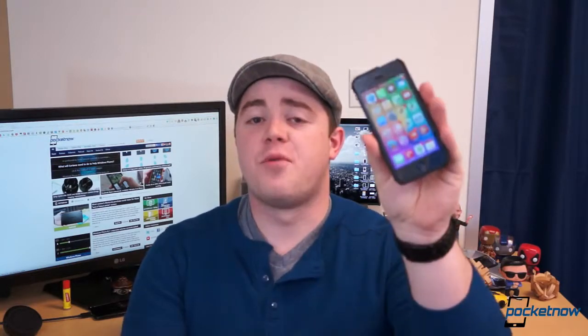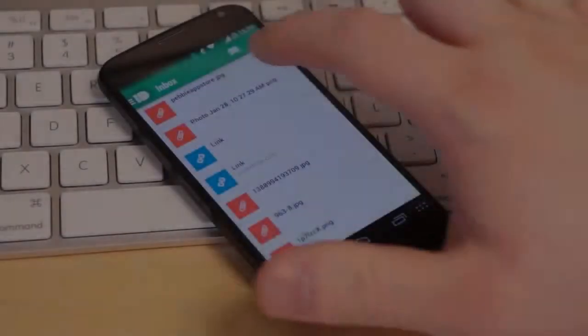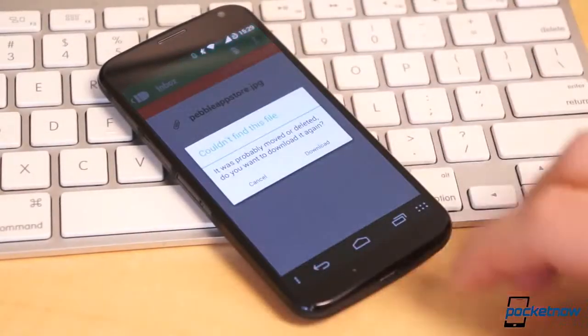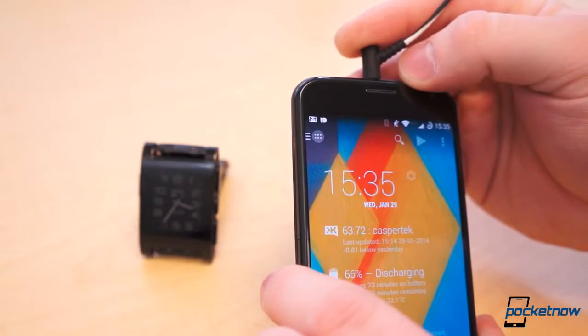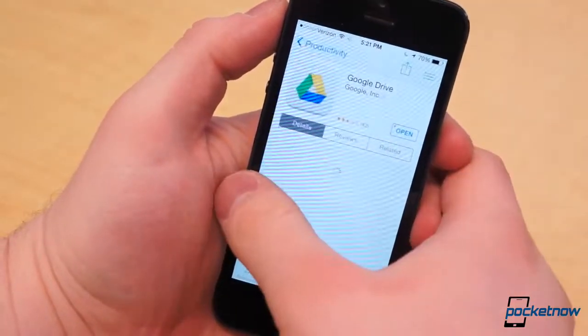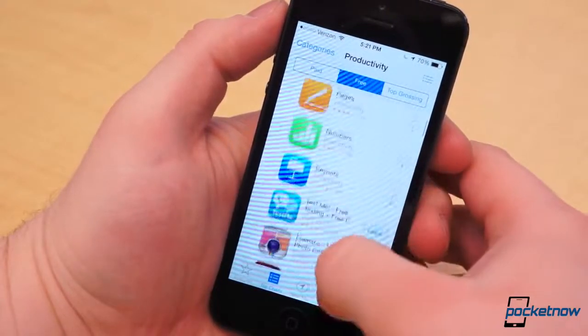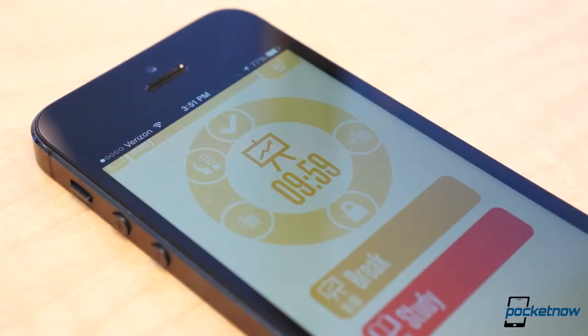Yesterday we covered the top productivity applications for Android, but what about iOS? I'm Taylor Martin, this is Pocketnow, and these are the top 5 productivity applications for iOS. Yesterday I covered the top 5 productivity apps for Android, and truthfully this topic is a bit more interesting on that platform since the possibilities are virtually endless. However, I did some digging and found some both unique and awesome productivity apps for iOS.